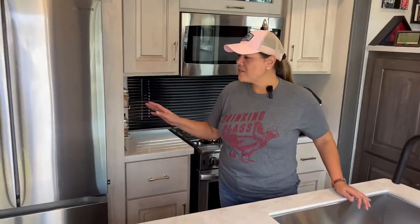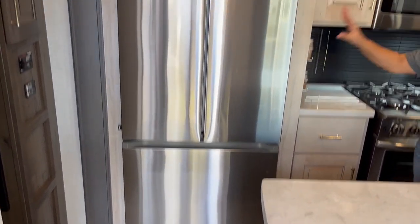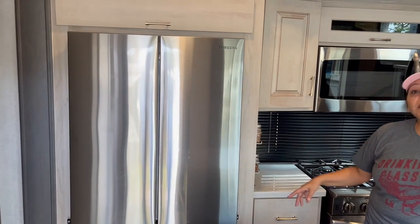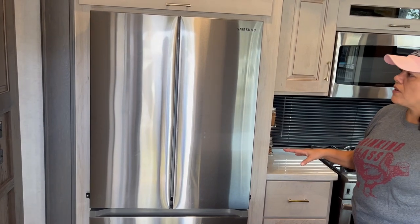So obviously this is the kitchen. We really like this model just because of the full-size refrigerator — a residential refrigerator. We didn't have that in our last RV, and it makes a big difference.